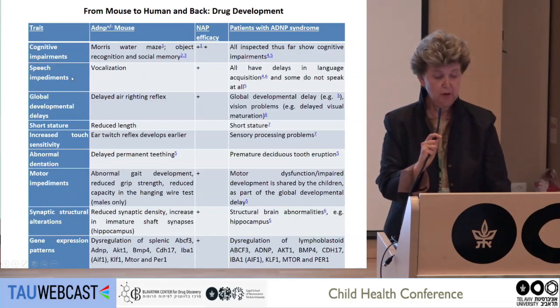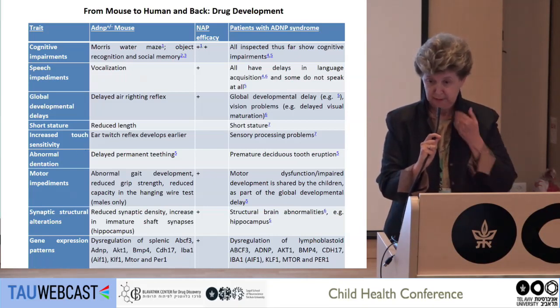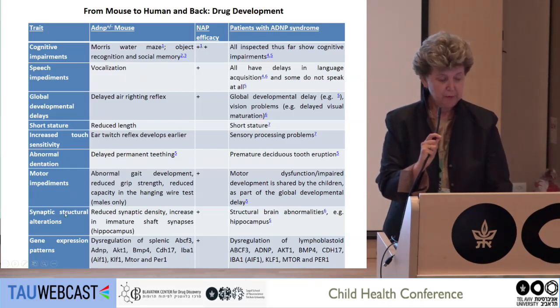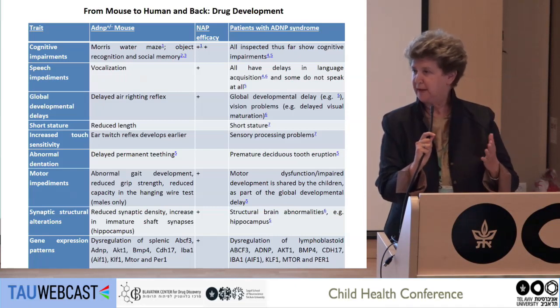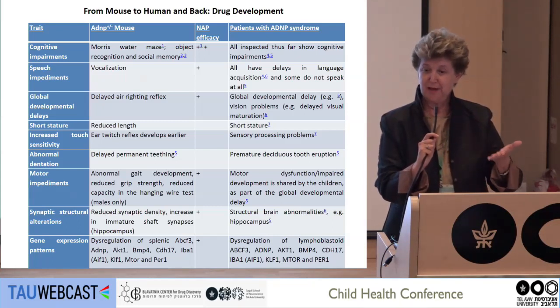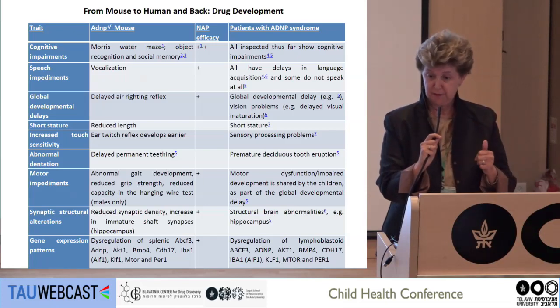Here is a full list of what we observed: cognitive impairments, speech impediments, global developmental delay, delayed righting reflex, short stature, increased touch sensitivity, abnormal dentition with premature tooth eruption, motor impediment, synaptic structural aberrations, and altered gene expression patterns. All of these are also found in patients with ADNP syndrome, and most are corrected when we treat with NAP in the animal model. We have had this animal model for about 10 years, and it predicted the human situation. We went from the animal model to humans and back, and the compound seems to work on all facets of interest.